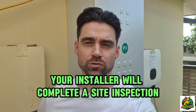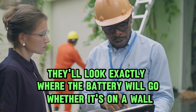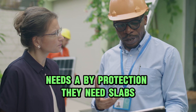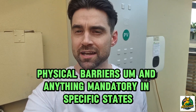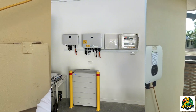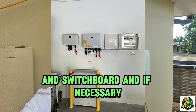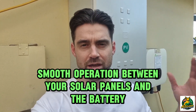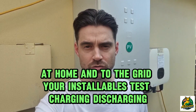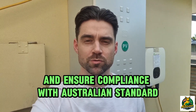Before anything is installed, your installer will complete a site inspection. They'll look at exactly where the battery will go — whether it's on a wall, whether it needs fire protection, slabs, ventilation in the garage or driveways, physical barriers, and anything mandatory in specific states. The battery is securely mounted and connected to your inverter and switchboard. Additional components like meters or inverters may be required. Everything is configured for smooth operation between your solar panels, battery, and the grid. Your installer will test charging and discharging, verify safety protections, and ensure compliance with Australian standards.